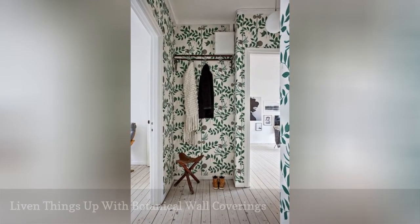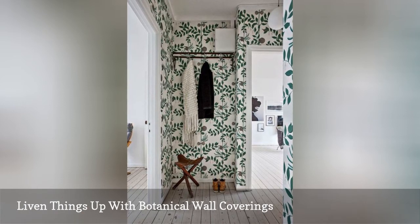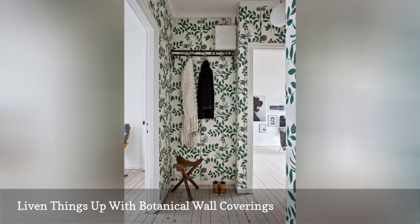Awkward layouts often fall into disarray as homeowners struggle to properly appoint them. Challenge accepted. Dress up a drab hall with a bold botanical wall covering. Think verdant vines, palm trees, banana leaves, and flirty florals.